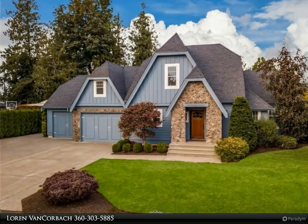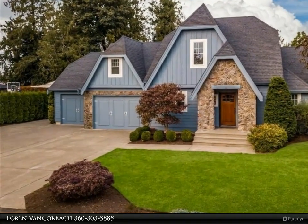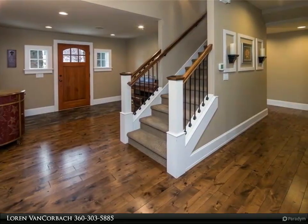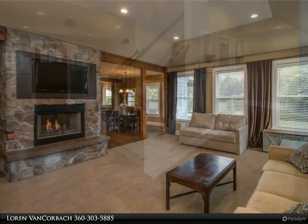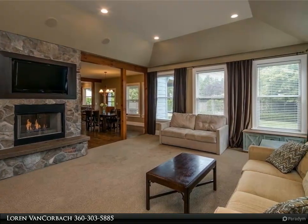This Windermere Real Estate/Whatcom Incorporated property video is presented by Loren Van Korbach. Creativity thrives in this European craftsman masterpiece. Details abound: fresh exterior paint, wide plank wood floors, six-inch trim, granite counters, stone and slate tiles.